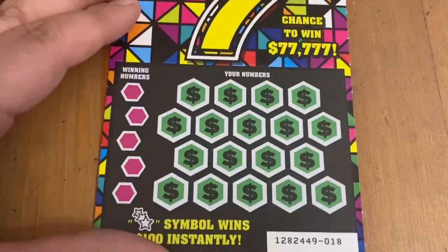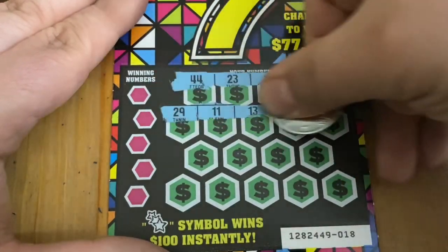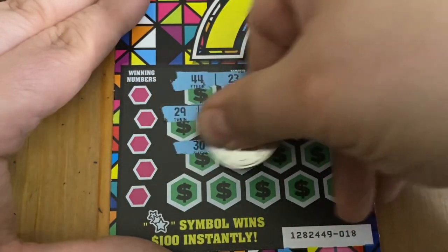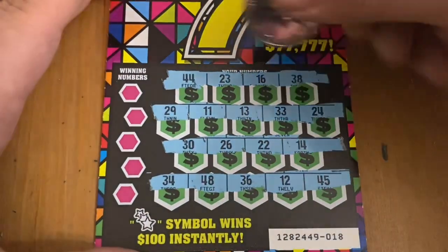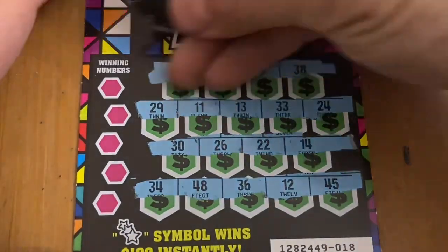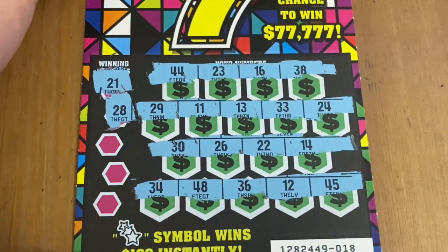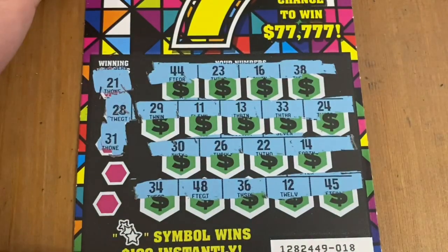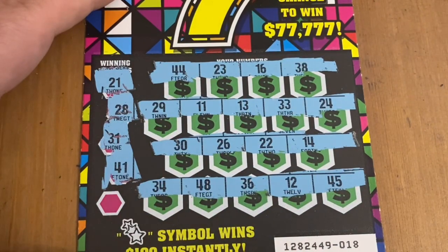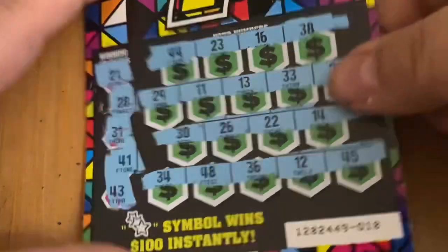Ticket 18 — let's see if this one has some luck with it. We can use some — we only got one win for $15, which is definitely better than nothing, but I sure would like to add on more. There are our numbers. 21 — no win there. Looking for 28 — don't see it. A 31 — no. How about 41 — don't see it. And how about 43 — no good on ticket 18.